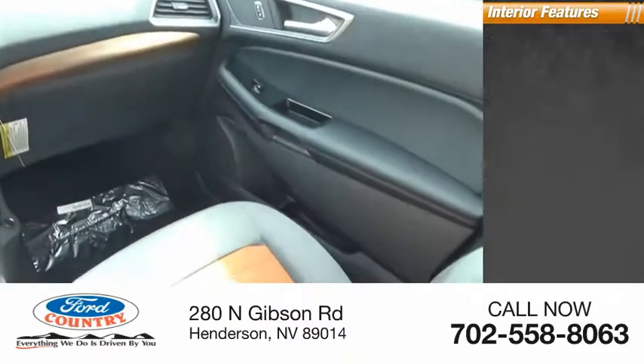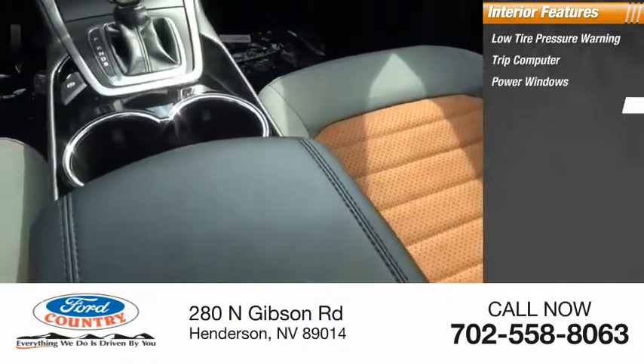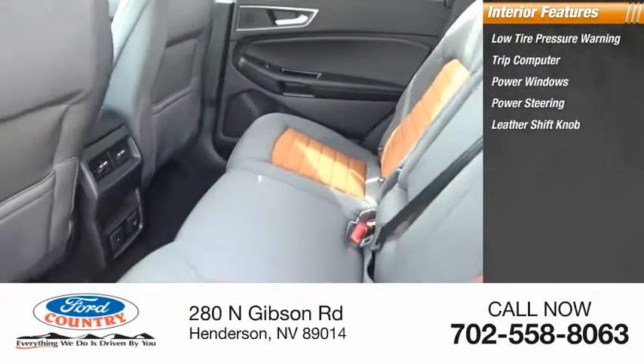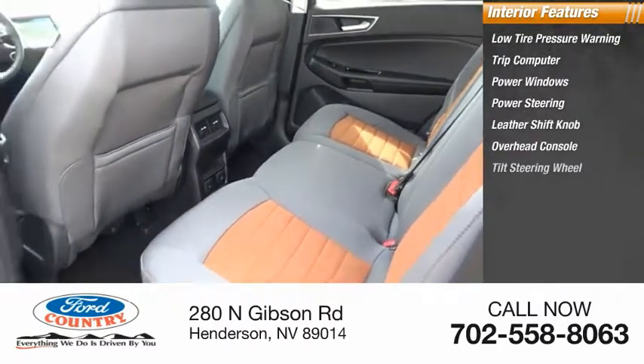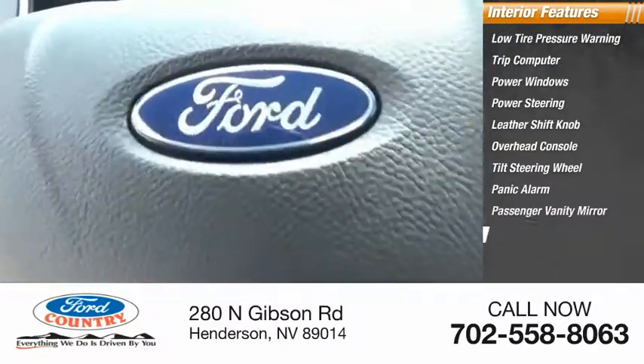Inside you'll find low tire pressure warning, trip computer, power windows, power steering, leather shift knob, overhead console, tilt steering wheel, panic alarm, passenger vanity mirror, power driver seat.